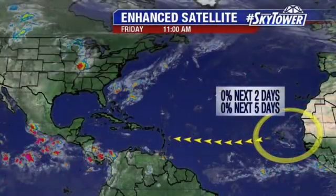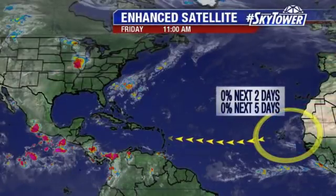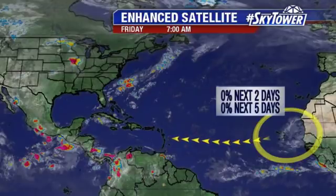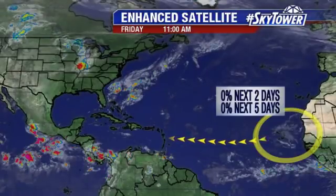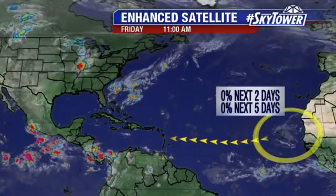Everything's still very quiet in the tropical Atlantic. We were watching that one wave working its way off the coast of Africa. It just really doesn't look impressive at all, and the computer models are backing off on this. So really, over the next five days, just not seeing anything develop with that.